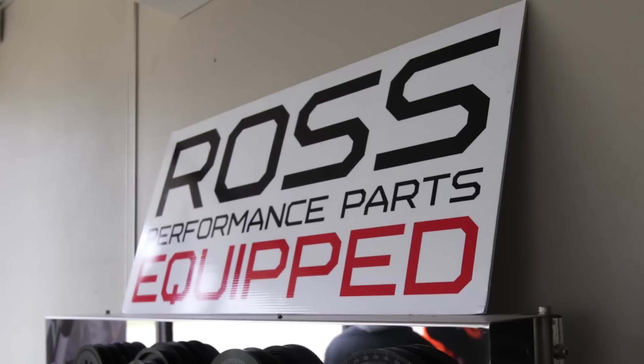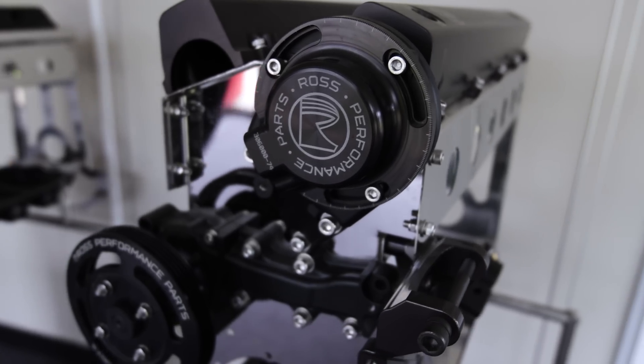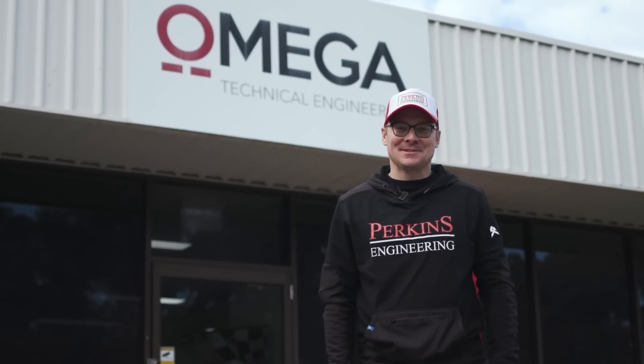We're in Wodonga in Country Victoria at Omega Technical Engineering and they're a big customer of Automation Solutions. We want to show you who Automation Solutions are and what they do, so let's get inside, check out some of the machines, and meet Brett Inman from Automation Solutions.